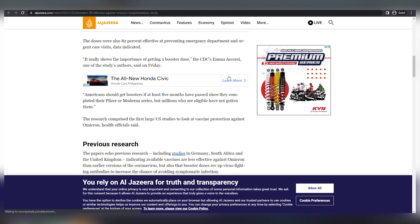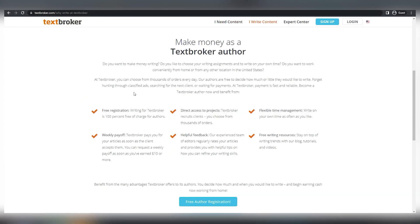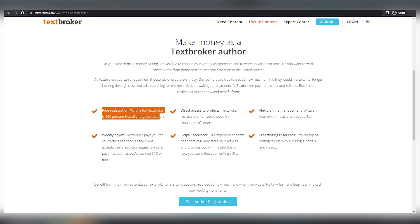Here are a few reasons why you should join TextBroker. It's completely free to register and it allows you to work at your own pace. You can submit as many articles as you want and they will pay you weekly. You'll get paid weekly once you earn $10 and you'll be able to cash it into your account.